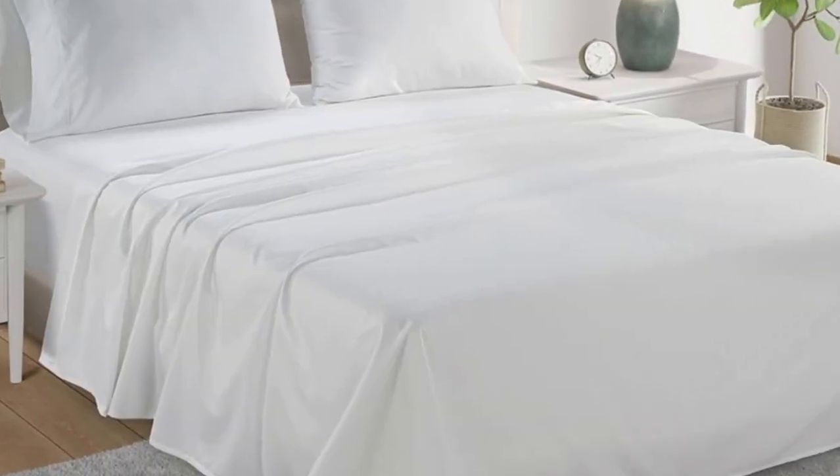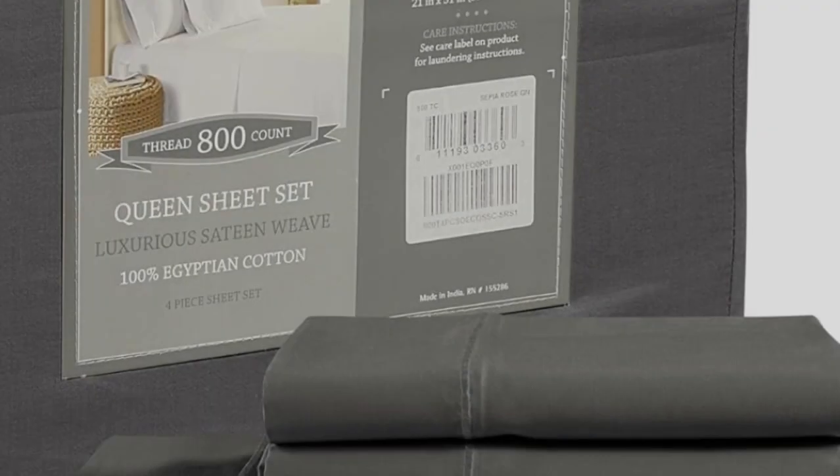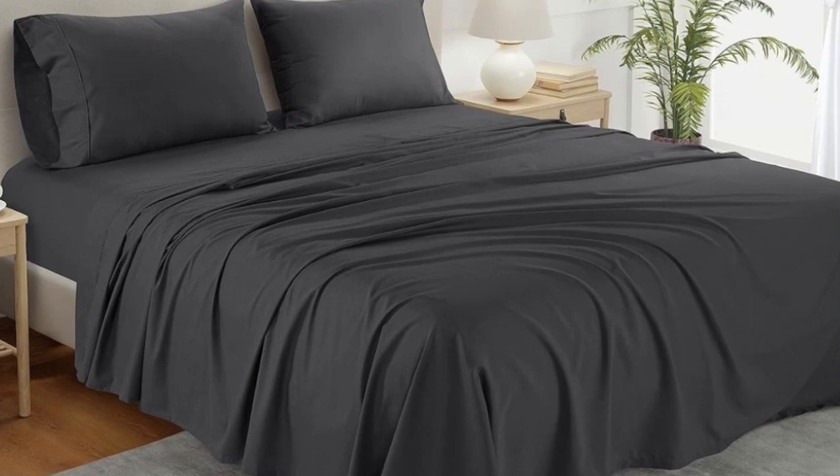After washing the sheets, we did notice that they lost a considerable amount of luster, which slightly took away from the classic sateen finish. Other than that, the high-thread count sheets held up very well in the wash and had no visible signs of wear or damage.